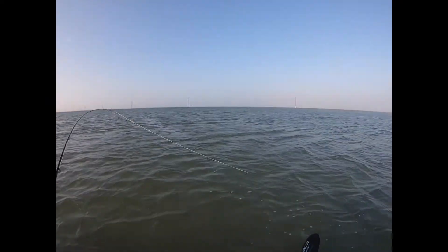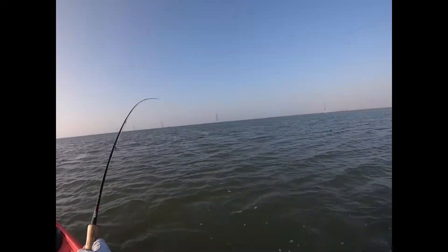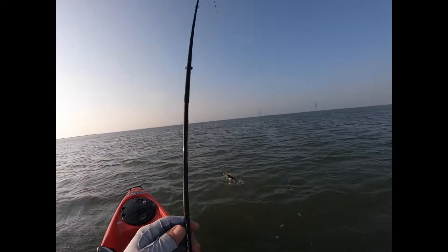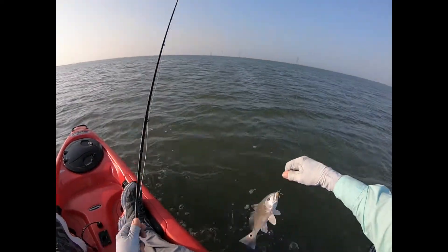Got first blood here. Kind of just drifting across this flat and we got a... what is that? A little baby drum. We got our first drum.